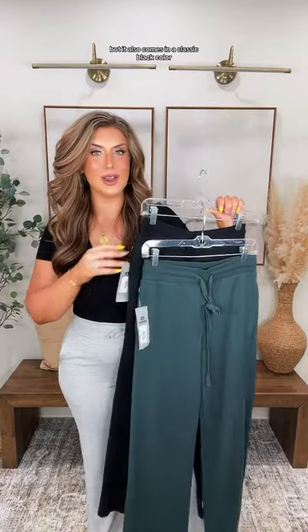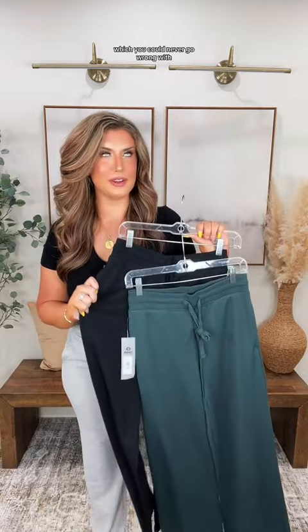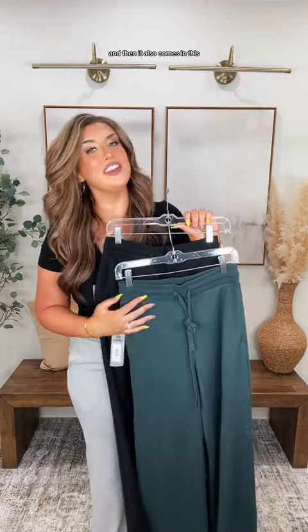They have pockets, which I love. They're the perfect length — I am 5'9" and they're not too long and not too short on me. The heather gray is just chef's kiss. It comes in three colors: the heather gray I'm wearing, a classic black which you can never go wrong with, and a jungle green.